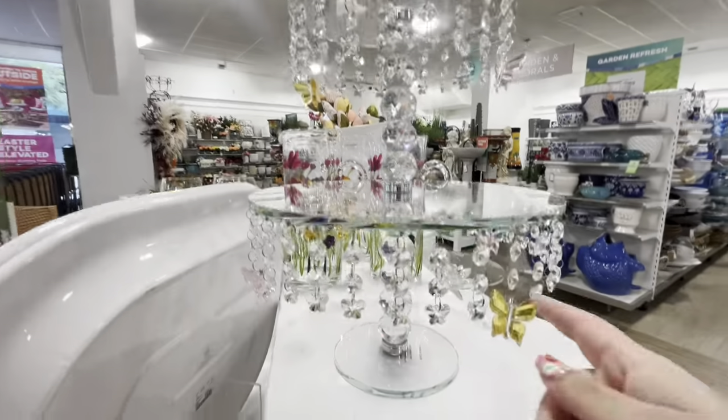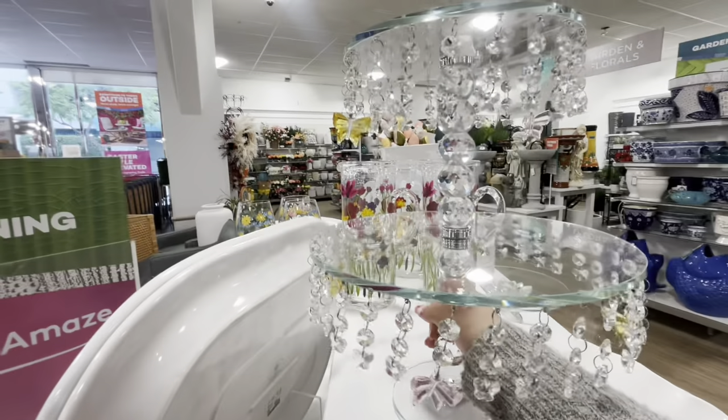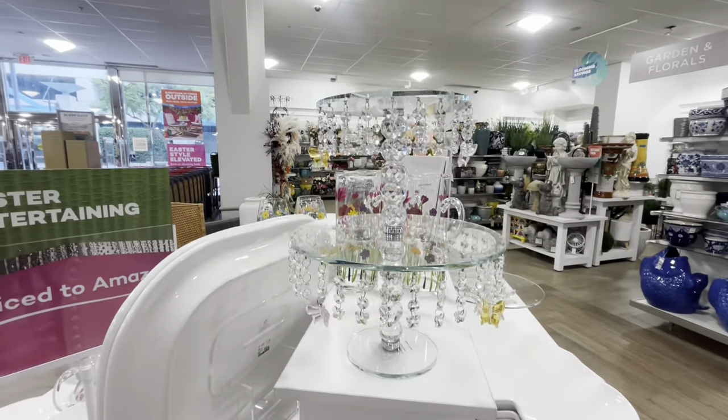Oh my gosh — the tiered cake stand has dangly butterflies! I want to see how much it is but I'm too scared to touch it. Nope, not gonna risk it — but it is gorgeous!